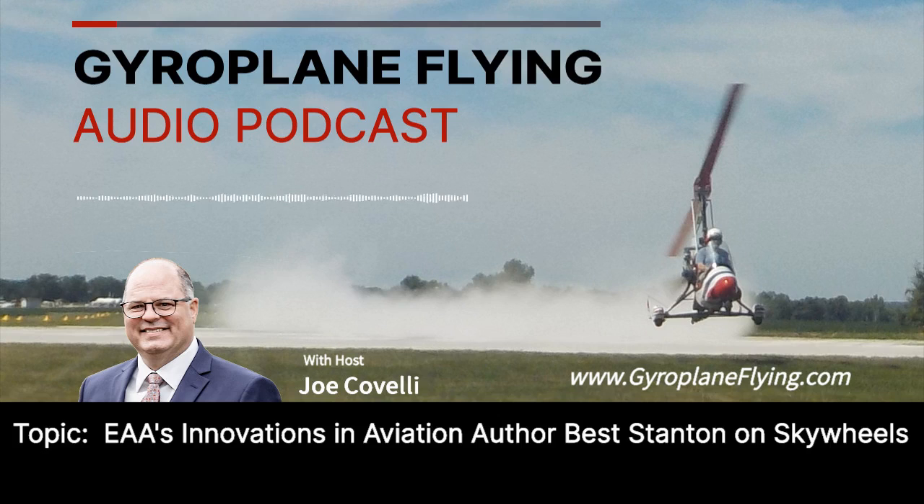Our guest in this podcast is Beth Stanton. For a number of years, Beth has been the author of the Innovations in Aviation column for EAA's Sport Aviation magazine. She's been a pilot for 10 years and got her start in aerobatics competition. Recently, Jeff Downey, who is the rotorcraft chairman at EAA's AirVenture event, shared with Beth one of the best gyroplane rotorblades ever made was coming back on the market and suggested she look into it for a possible article. My thanks to Jeff for the referral.